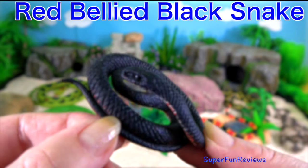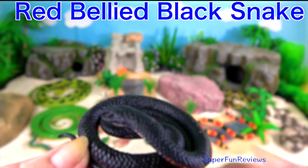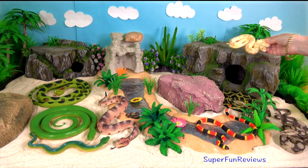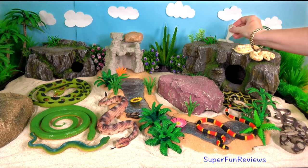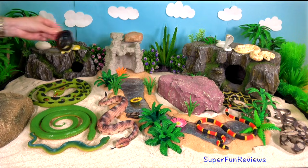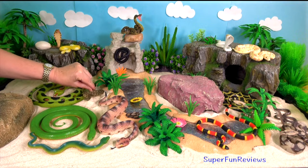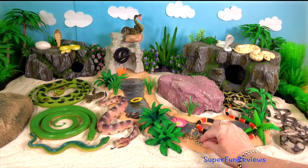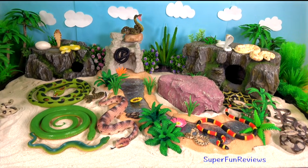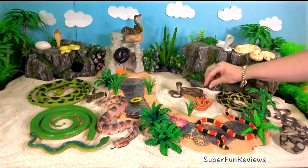Red-bellied black snake. It is indigenous to Australia and is a venomous snake. It generally retreats from human encounters but can attack if provoked. It likes to forage in bodies of shallow water, where there are plants and logs, and its main prey would be frogs as well as fish, reptiles and small mammals. When not hunting or basking in the sunshine, it may be found beneath timber ledges, rocks and rubbish, or down holes and burrows.